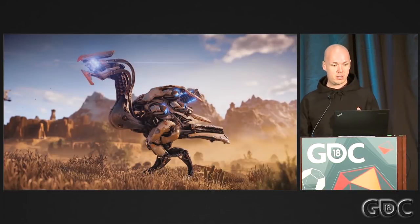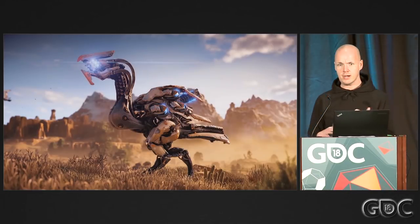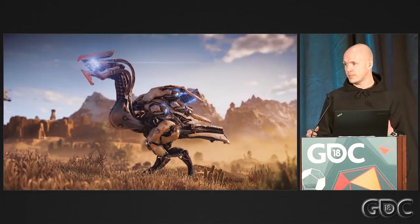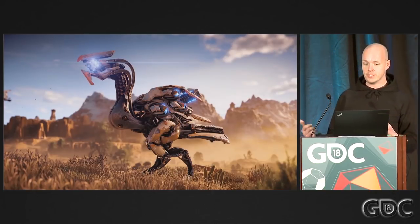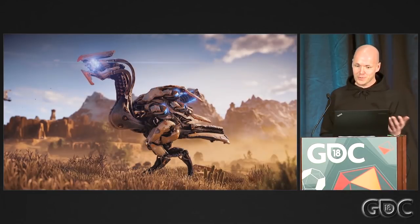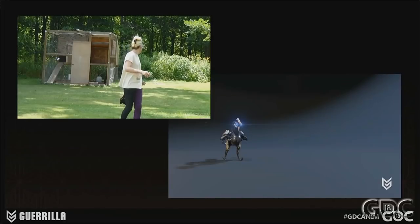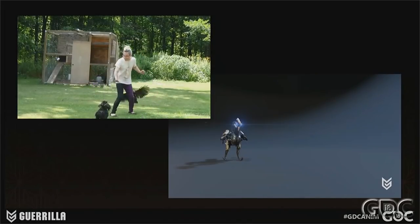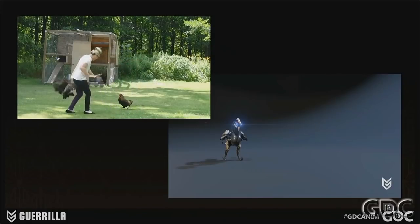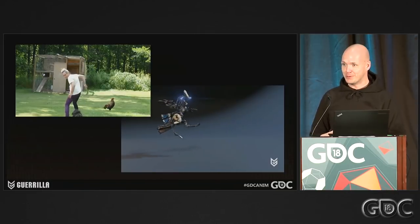The last example is the Long Leg, a recon class that uses echolocation to scout for threats. The design document said it needed to do a scratch attack, and whenever I looked at this thing, it always reminded me of a very big chicken. So just for fun, I typed 'chicken scratch' into YouTube and found this really cool footage. I straight-up copied that over to make the animation — I didn't even try to make something else out of it.